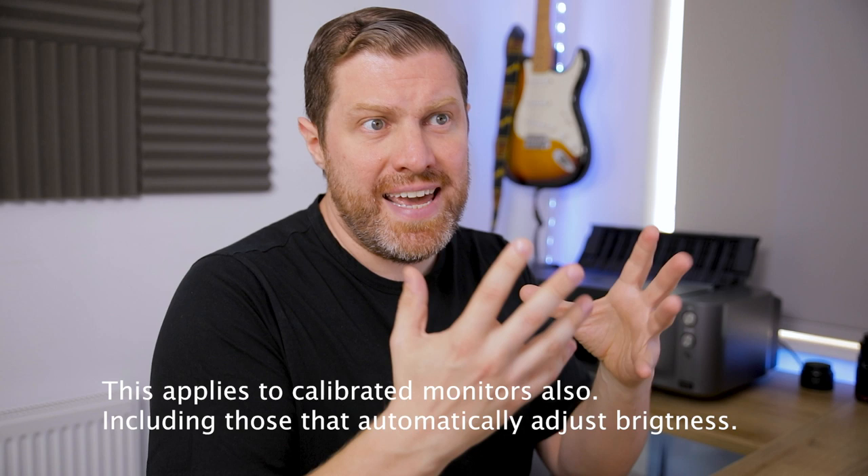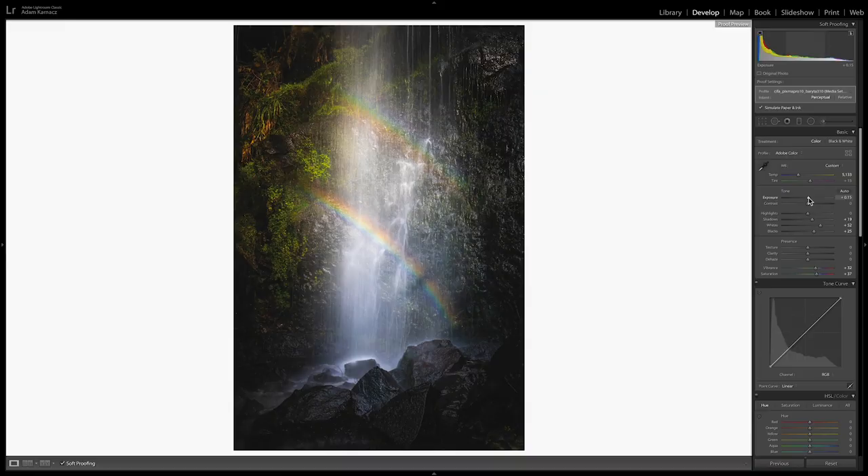I'm going to go up about 0.4 of a stop — I know that works well with my screen and my printer. It's going to take a little bit of experimentation. It might be that your monitor isn't calibrated so your images come out a little bit more magenta or green — it's then just a case of changing the tint or temperature to get the final print right. You don't need to spend hundreds of pounds on a calibrated high quality photo monitor. I've increased it by 0.4 of a stop; it looks too bright on screen now but I'm confident it will look great once printed.